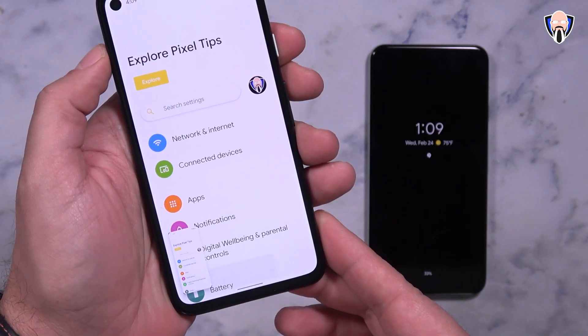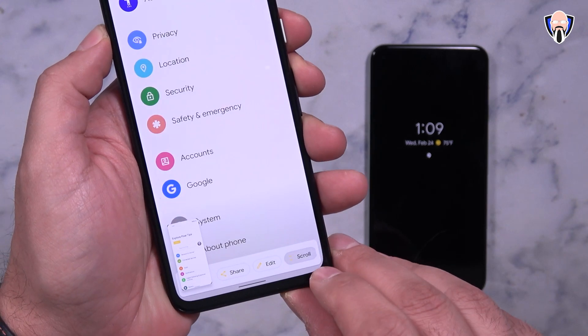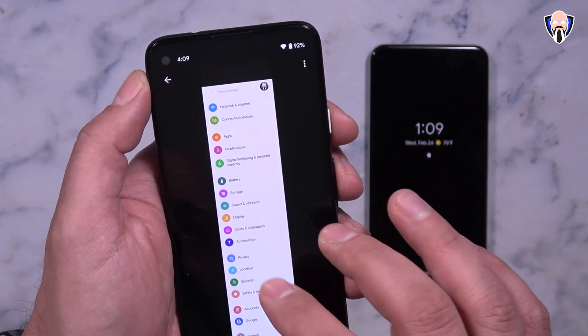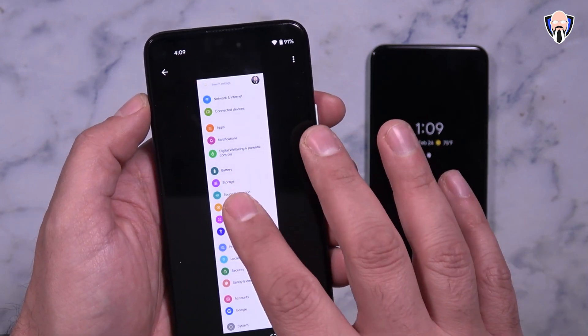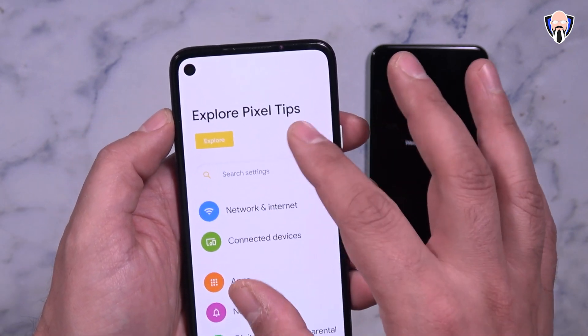Scrolling screenshots are also something that needs to be currently enabled — by default it's not available in the system — but we are able to do screenshots with a scrolling option and it saves directly into your gallery the same way normal screenshots work. Really, really nice.